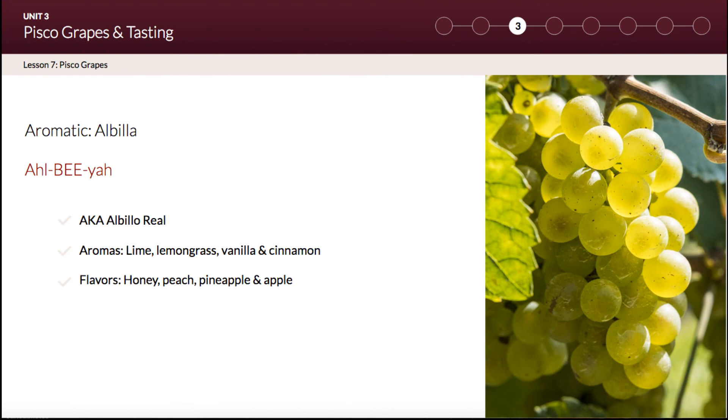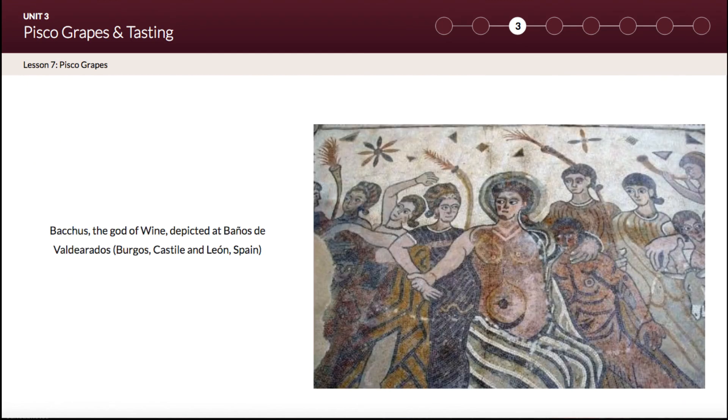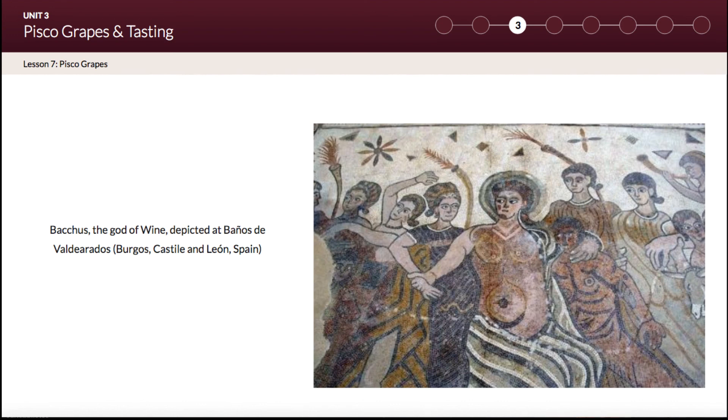Finally, you have Albilla, also known as Albilla Real. Albilla is used to make Spanish white wine and pisco. It is commonly associated with the Ribera del Duero region in Spain, where winemaking goes back over 2,000 years. This is evidenced by a 66-meter mosaic of Bacchus, the god of wine, that was unearthed recently at Baños de Valdeaños in Burgos, Spain.